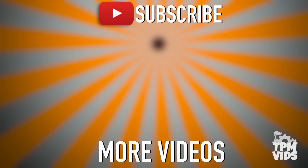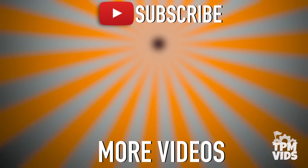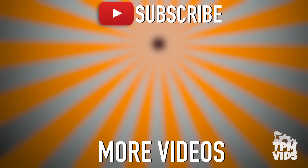Thanks so much for watching! Click the TPM icon on the screen to subscribe to this channel and check out some of these other videos which we're sure you'll like!